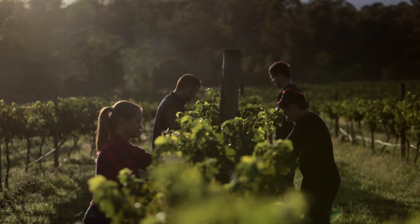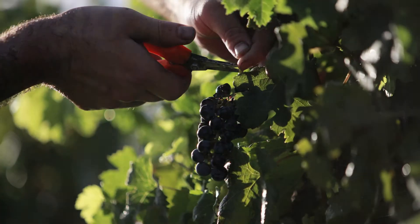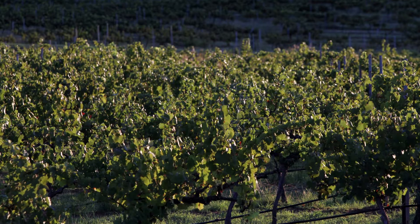The soil type there is the typical red volcanic type soil that we see right across the vineyard up around the winery. It's ideal soil for Shiraz, so it was a targeted planting.